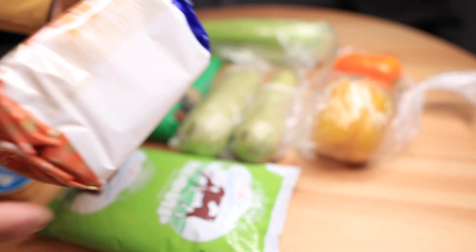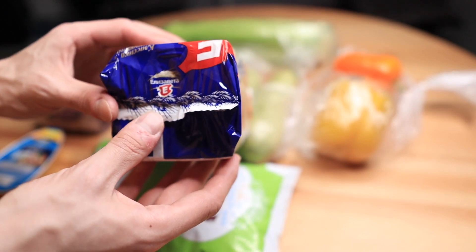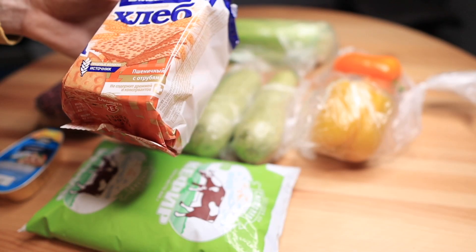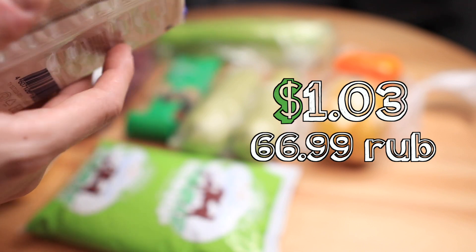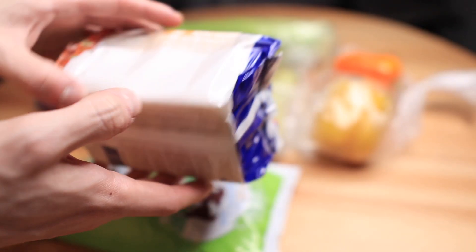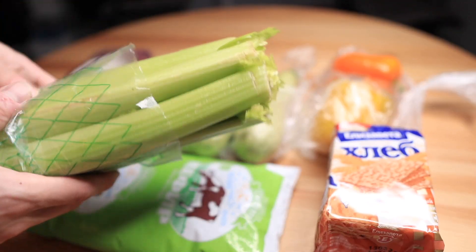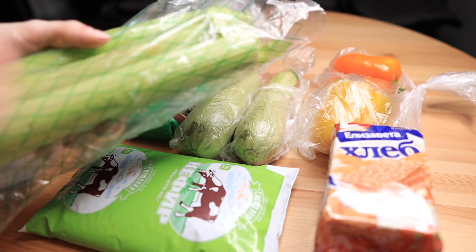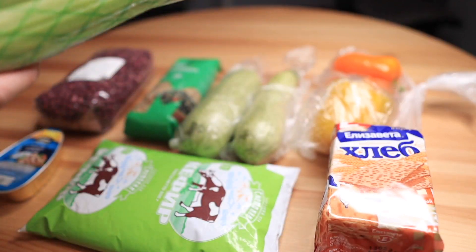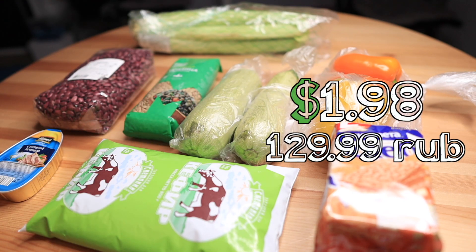The next item is bread rolls — in Russian we call them хлебцы. They're made by the Elizaveta factory and cost 66.99 rubles for 85 grams. And this one, I think you know what it is — this is celery. I'm not a big fan of celery, it smells pretty bad, but I'm on a diet right now so I need to eat it.